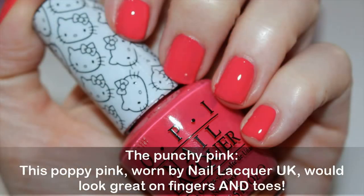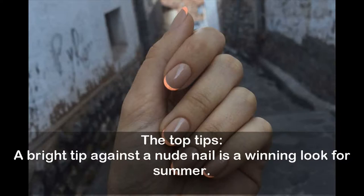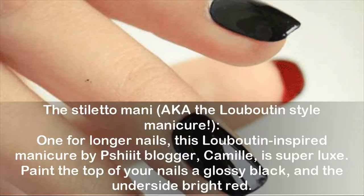The punchy pink: this poppy pink worn by Nail Lacquer UK would look great on fingers and toes. Top tips: a bright tip against a nude nail is a winning look for summer.